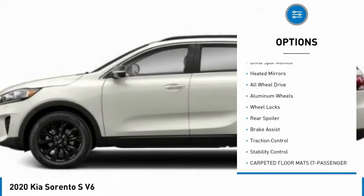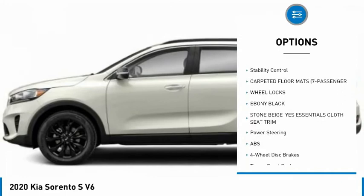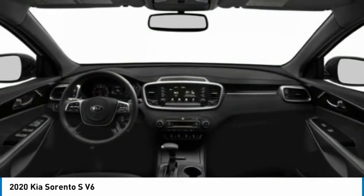Tire pressure monitor, blind spot monitor, heated mirrors, all-wheel drive, aluminum wheels, wheel locks, rear spoiler, brake assist, traction control, stability control.